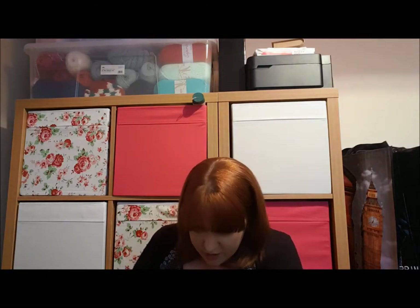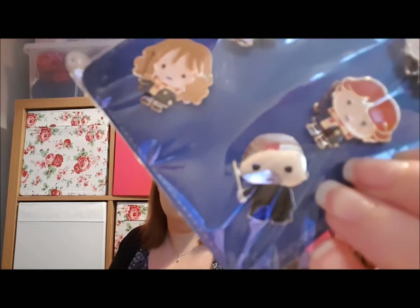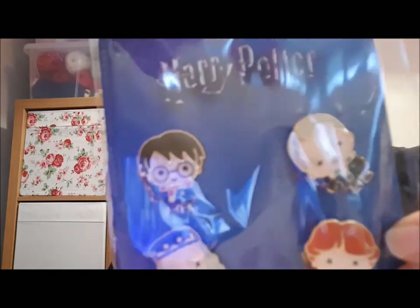As well as the keyrings, they've also done a matching pin set — a six-pin set for £3, so again 50p a pin. You've got Harry, Hermione, Ron, and Dumbledore, and in addition to that you've got a little Voldemort and a little Draco. It's very reflective so I'll post good photos of it afterwards.